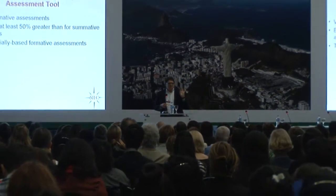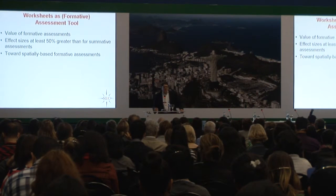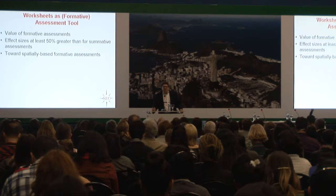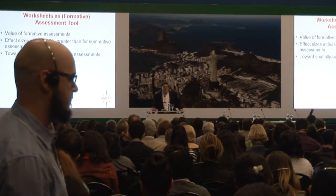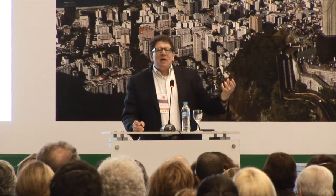Worksheets, particularly as implemented in CogSketch, are a form of formative assessment. And people ask: what have we learned from cognitive science and learning science as it applies to education? Here's one thing we can say with great certainty: formative assessment works. Formative assessment means giving feedback as the student is learning. Most of us are familiar with the opposite — summative assessment — where you get feedback only at the end.